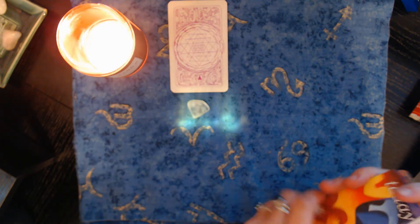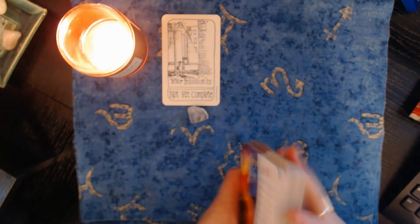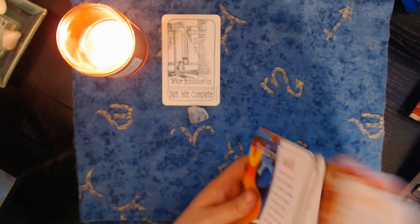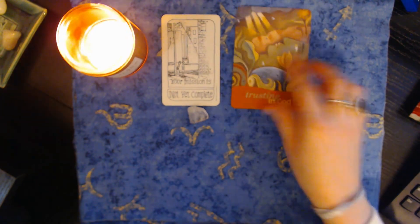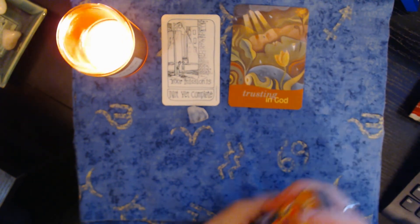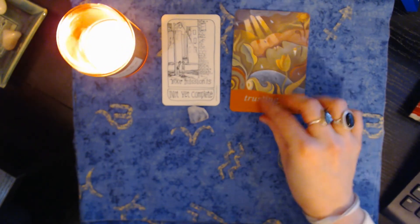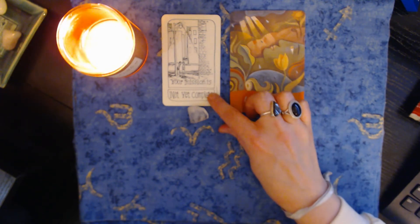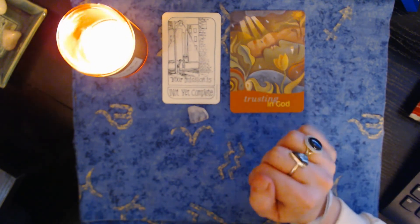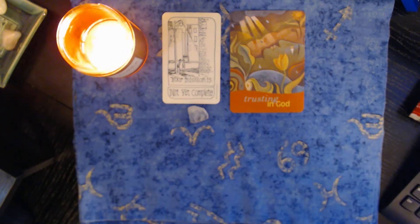Hi, pile number three. If you chose the clear crystal quartz, your mission is not yet complete. You've got to trust in God, pile number three — call it your creator, call it the higher power, whatever you want to call it. You've got to trust in God because your work is not yet done. We're going to draw more cards to see what exactly that means.